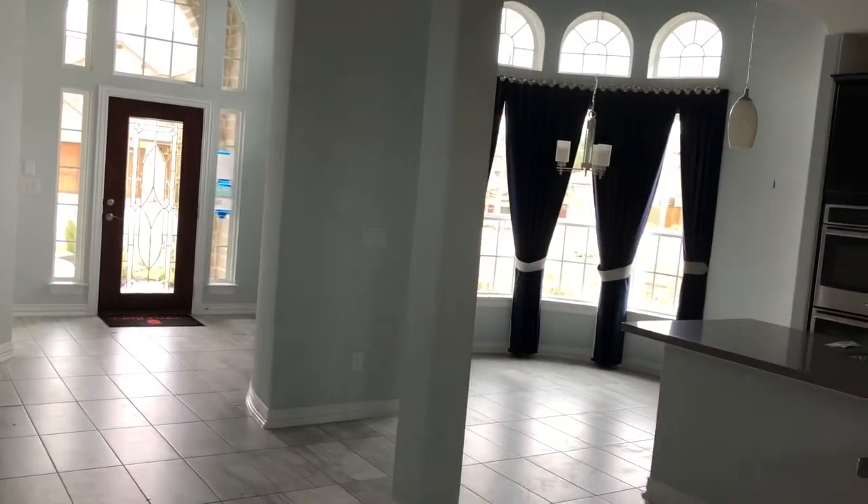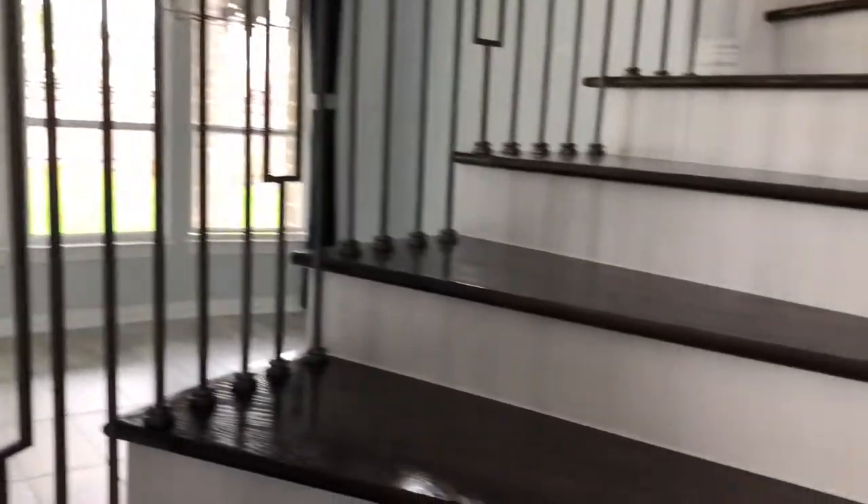I'm going to stand here by the steps and give you a sweep of what the downstairs is - there's your eating area off the kitchen, a nice kitchen, and then your living area, and then your formal dining over in that direction. Okay, let's go up these stairs.